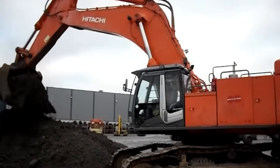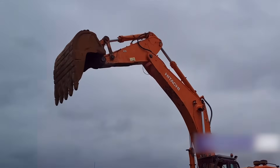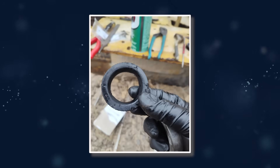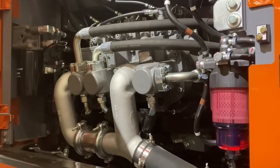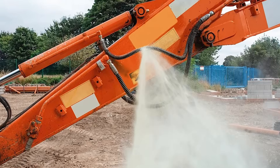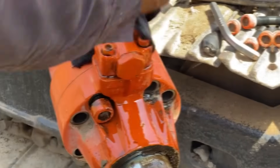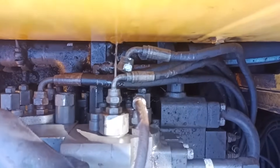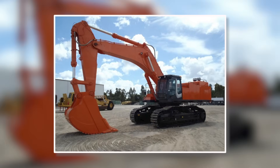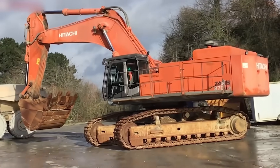Hydraulics were supposed to be its superpower — fast, smooth, and efficient. Instead, they turned into its biggest curse. The pressure system was so tightly tuned that a small air bubble or worn seal could send the whole circuit into chaos. Hoses would burst without warning, spraying hot hydraulic oil across the site. Mechanics had to keep rolls of rags on hand just to clean up the constant mess. Even worse, those leaks meant one thing — loss of power. In the middle of a dig, the boom could suddenly freeze mid-air, leaving tons of material dangling dangerously over the trench.